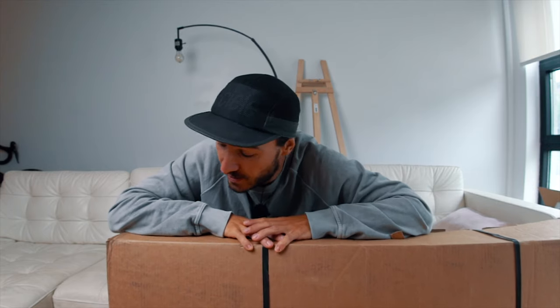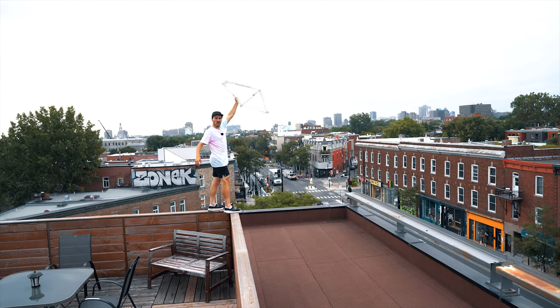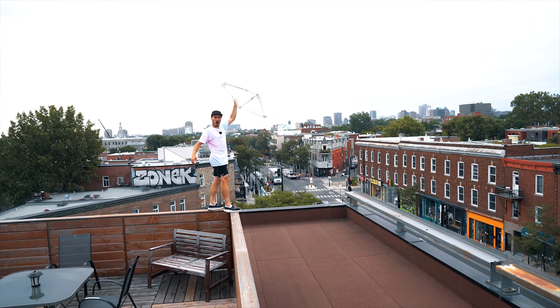So I unfortunately had to postpone my collaboration with 3T. But now I'm back from Hawaii, I've got some time, and I am so excited to unbox this — because it's New Bike Day!